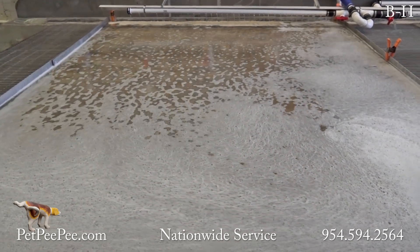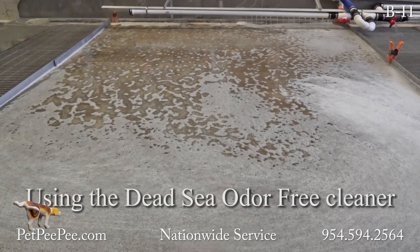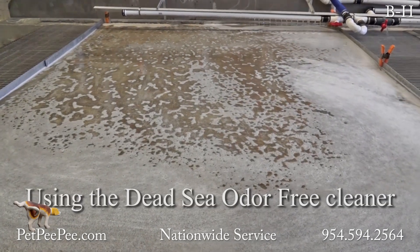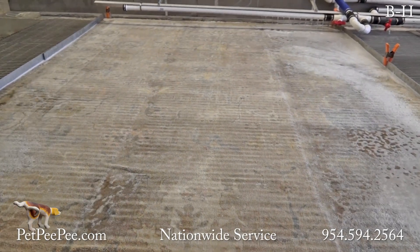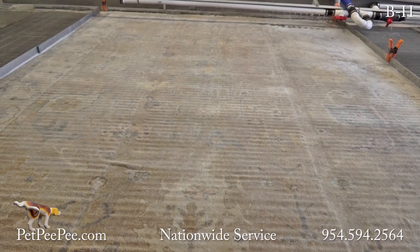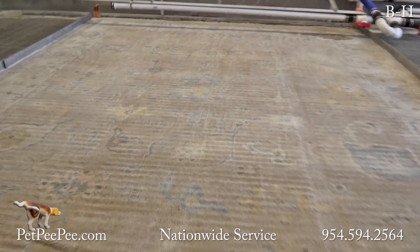Pet PP's secret process involves vacuuming the rug from underneath and using Dead Sea Minerals — a technology that only Pet PP invented here in the United States.